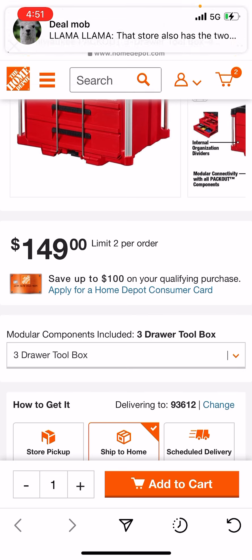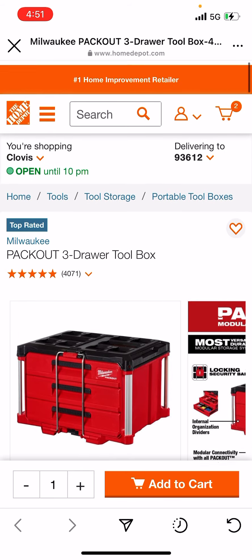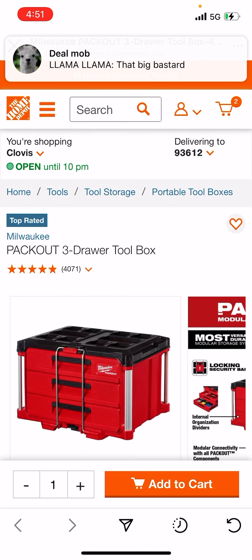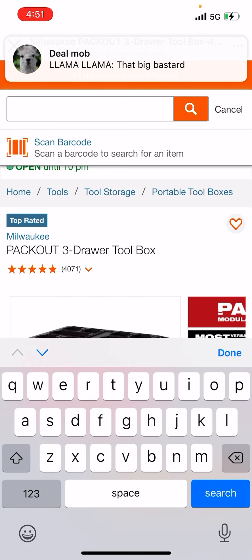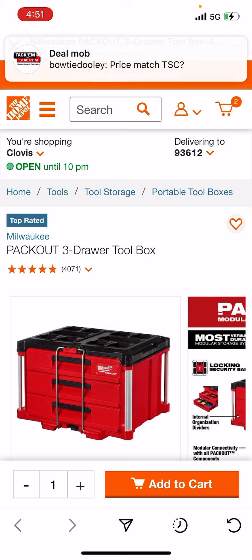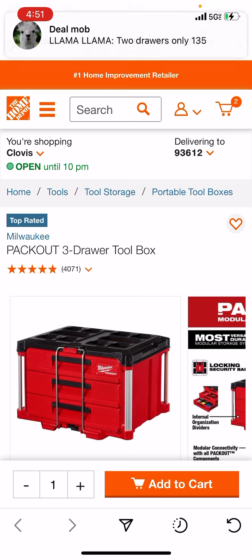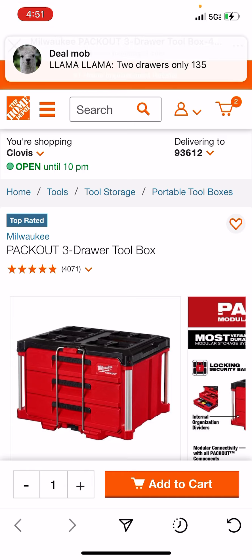I believe they also dropped the price on the two-drawer as well — let's check that out. But that's going to do it for this one, fam. Y'all can check that out and price it on your own. I got to get back to driving. Have at it, fam. Good luck.